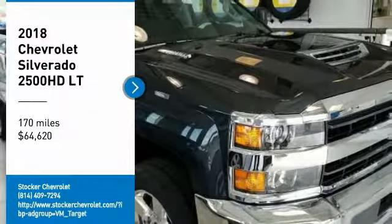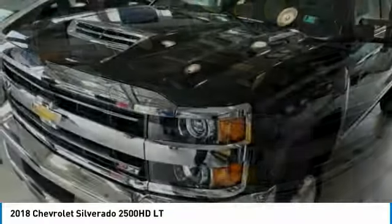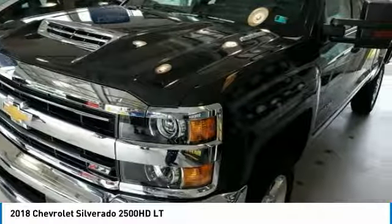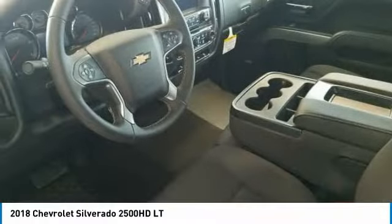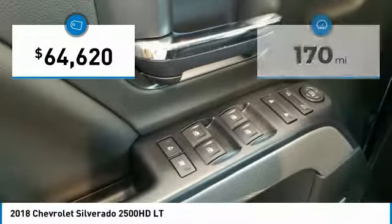Make a great choice today with the 2018 Silverado 2500 HD. This pickup truck pulls unlike any other and is priced below $65,000. This vehicle has less than 200 miles.